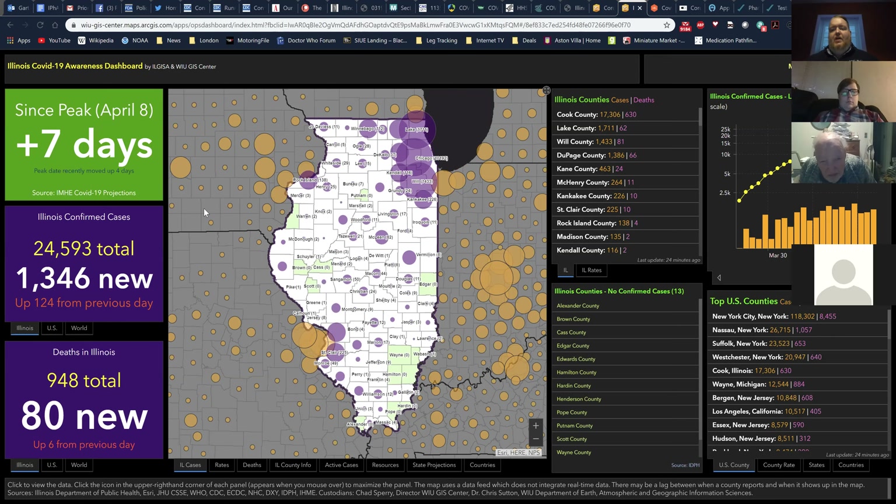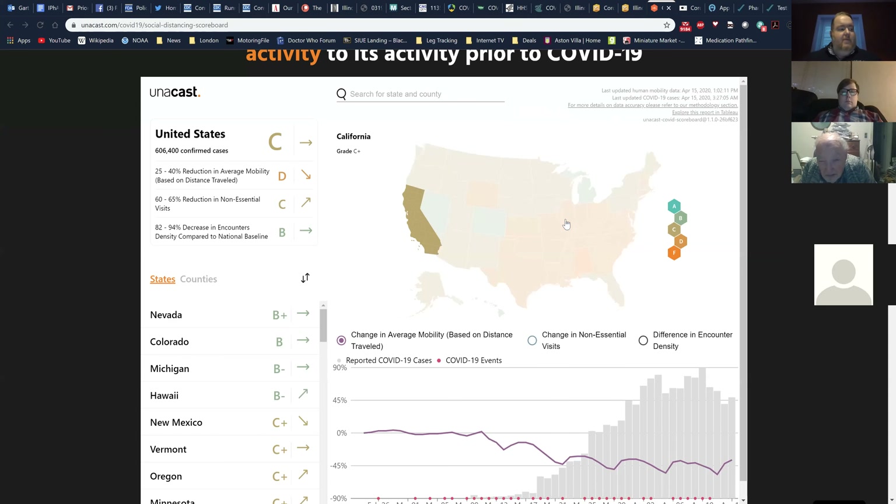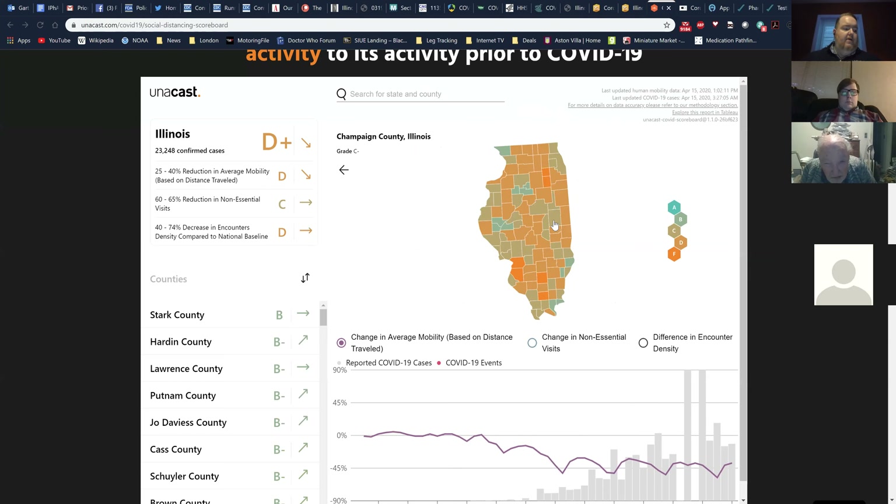Following the Western Illinois dashboard data: the original models predicted Illinois would peak as late as April 20th, then Easter. It now looks like the peak actually occurred on April 8th, so technically we're a week past peak. However, we're still dealing with significant case numbers. Data and modeling is usually about two weeks behind where we really are, and with testing limitations, we still don't know exactly how many people are truly infected.